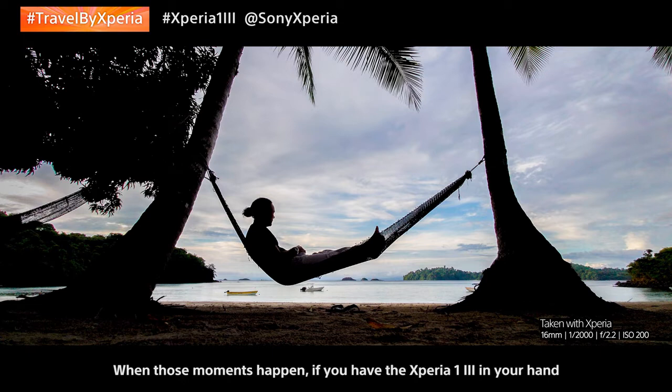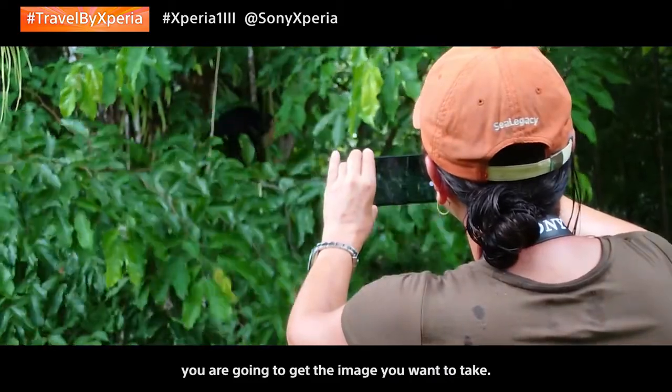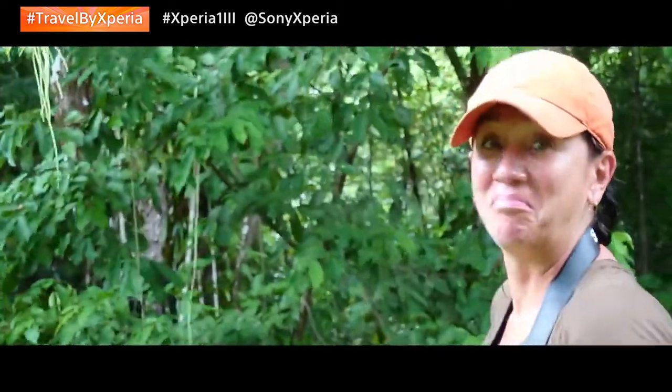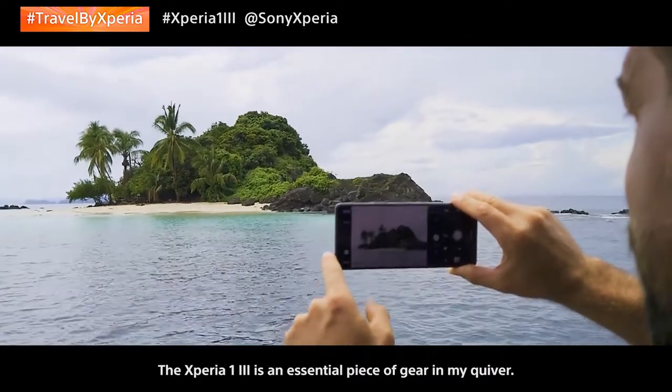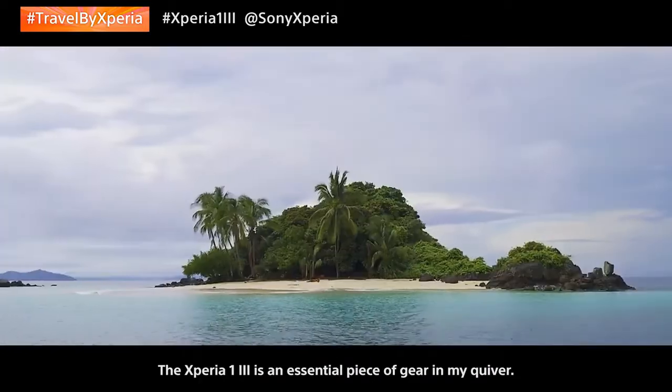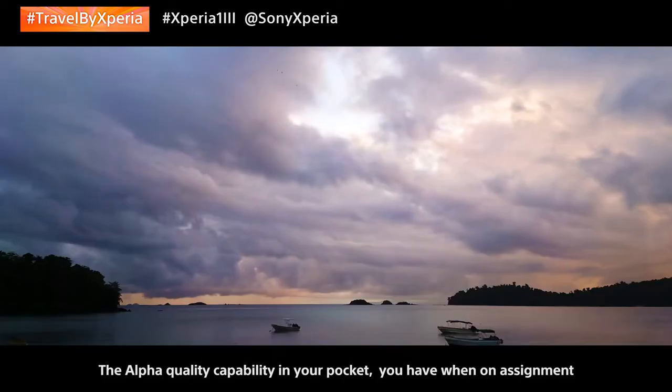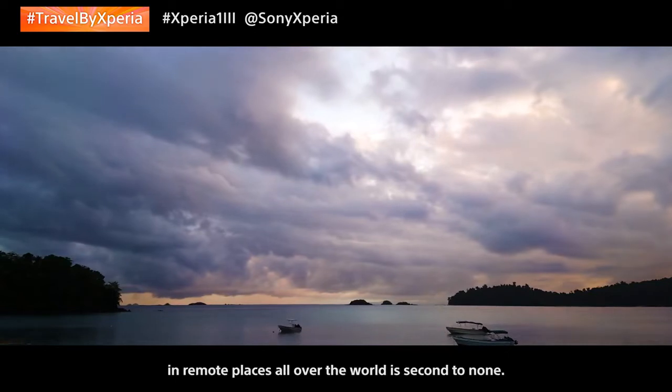When those moments happen, if you have the Xperia 1 III in your hand, you are going to get the image you want to take. The Xperia 1 III is an essential piece of gear in my quiver. The alpha quality capability in your pocket when on assignment in remote places all over the world is second to none.